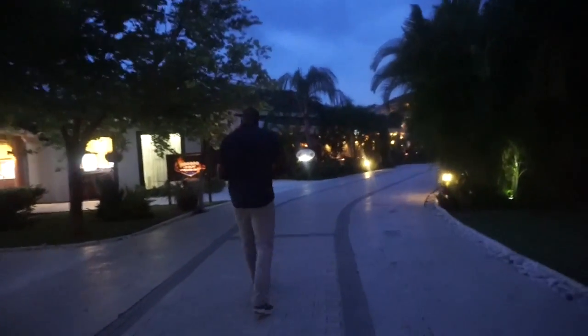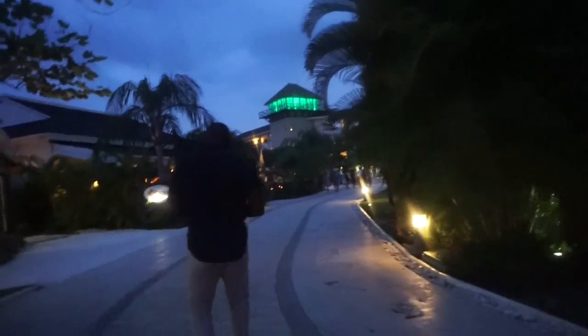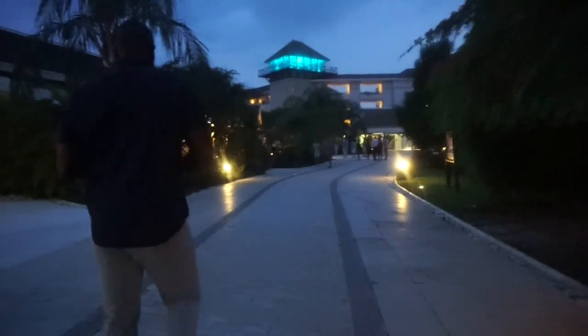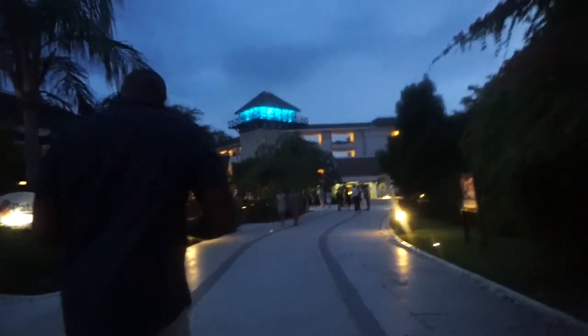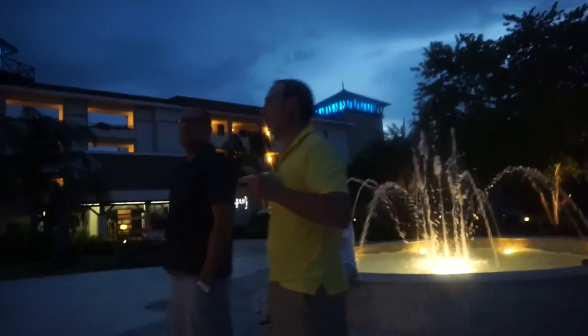That's my baby. We have live music tonight.